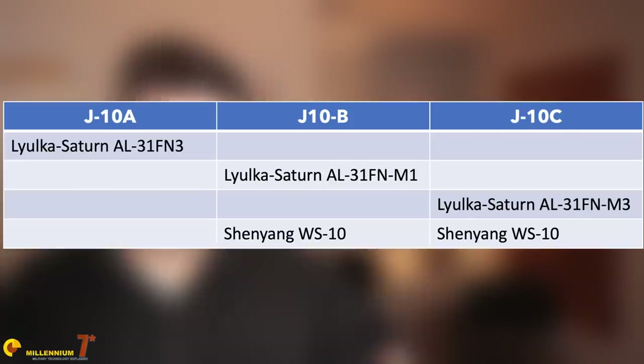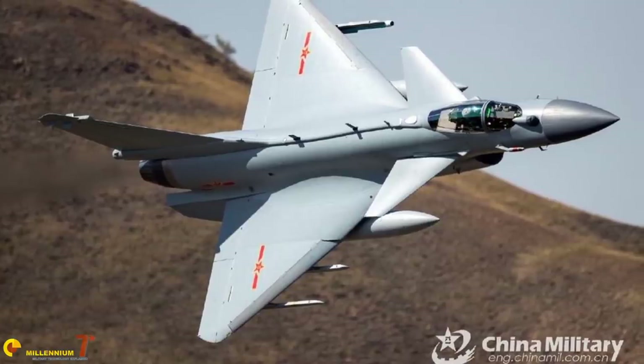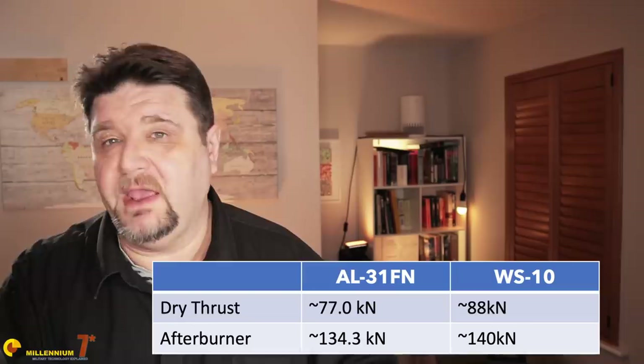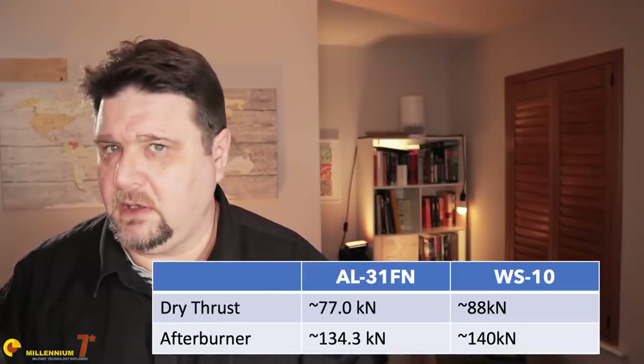Making sense of the engine versions is complicated as all sources differ slightly. If I understand correctly, both the B and C variants can be propelled by either the Chinese WS-10 or the Russian Saturn AL-31FN, but aircraft currently in production use the WS-10. Both engines are in the class of 90 kN dry and 140 kN with afterburner, so the difference in performance, while noticeable, is probably not substantial. Here is a summary of all the specifications.